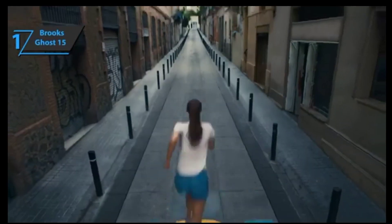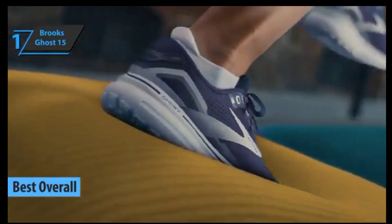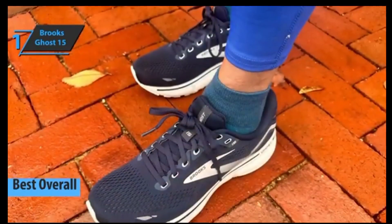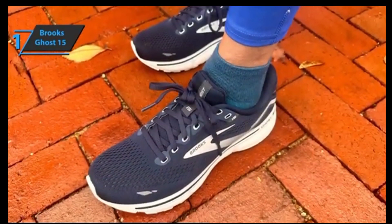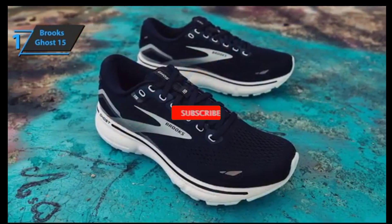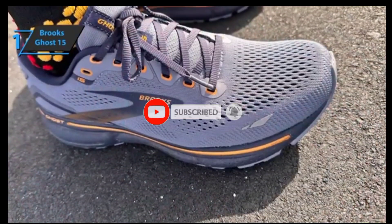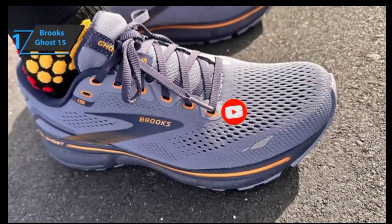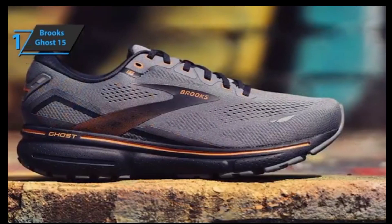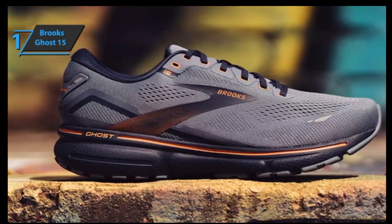Finally, we present the Brooks Ghost 15, the gold medalist for today and the best overall running shoe in 2023. The Brooks Ghost 15 is a new addition to one of the most legendary running shoes in the Brooks catalog. As every year, it's positioned as one of the classic options within daily shoes, with protection and great comfort. The Ghost is an institution within Brooks, its best-selling running shoe, one that continues to impress users year after year and gain a following looking for a one-size-fits-all shoe geared towards putting in training miles in complete comfort. The Ghost 15 retains all the essentials but adds changes to improve comfort specifically.